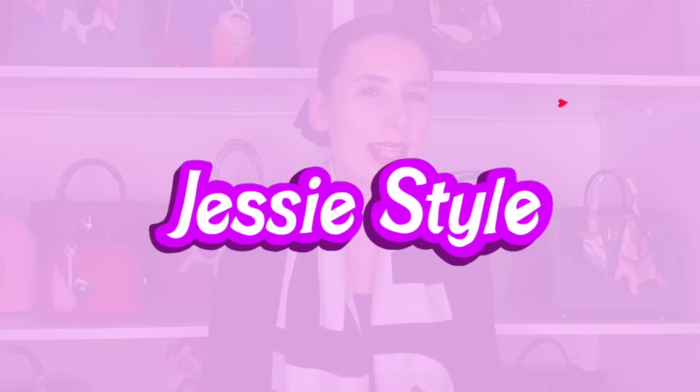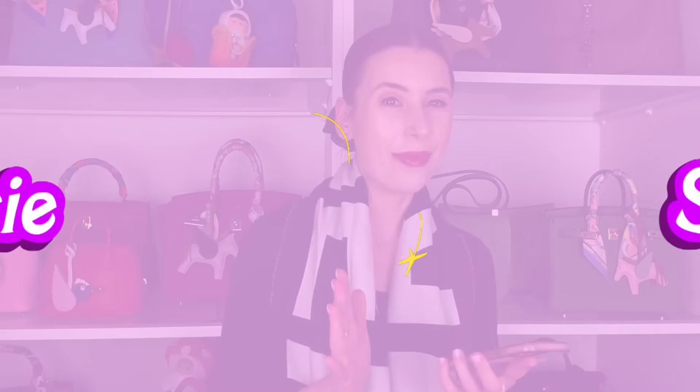Hey guys, welcome to my channel. I'm Jess. A few of you asked me to make a video about different Hermes leathers, so I thought I'd discuss it today. I've been a bit sick the last week or so, but I'm starting to feel much better and I'm very excited to make videos again. I'm a little bit out of practice, but we're getting right back into it.